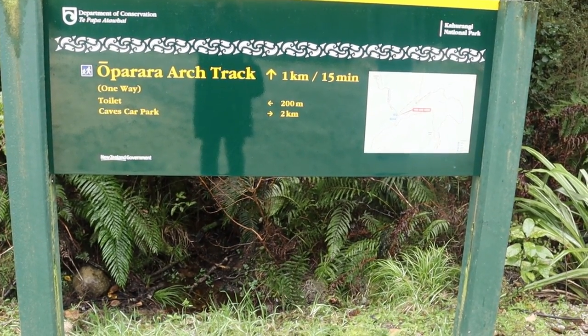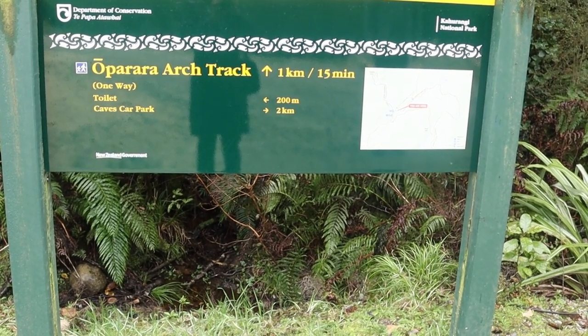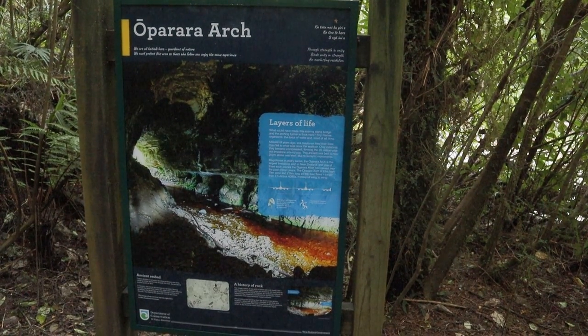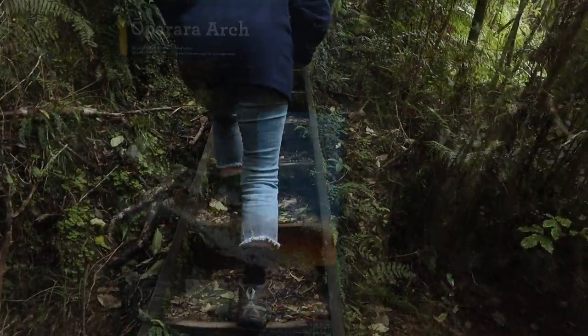After lunch our guide took us to Oparara Arch, which is the biggest limestone arch in New Zealand and also in the southern hemisphere.